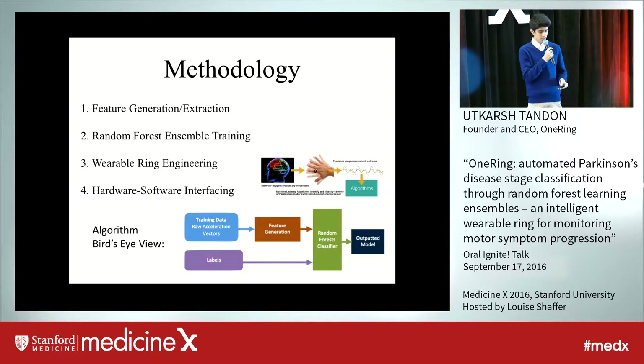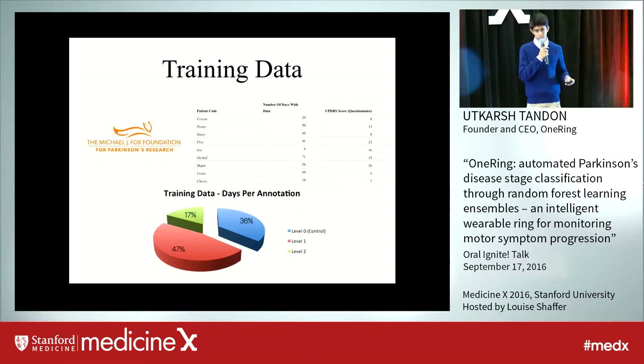The first was feature extraction from a training data set, then random forest ensemble training where I trained the machine learning model, then I created the wearable ring, and lastly brought the hardware and software together to build this coherent device for Parkinson's. The training data was sponsored by the Michael J. Fox Foundation and included Parkinson's patients of varying disease severities and control patients, allowing me to see the trends occurring between severities of the disease.